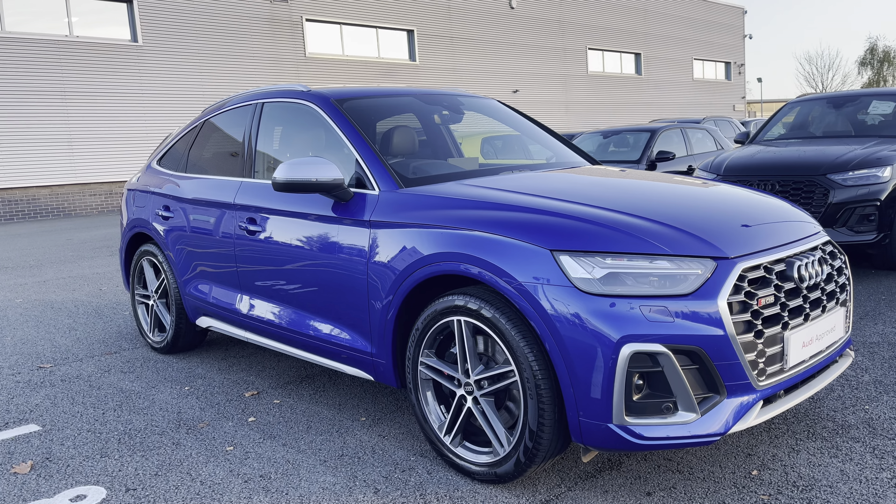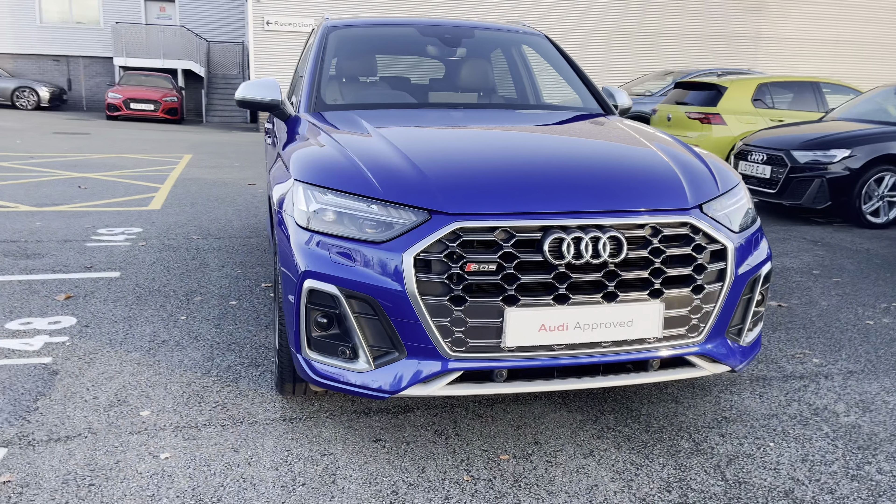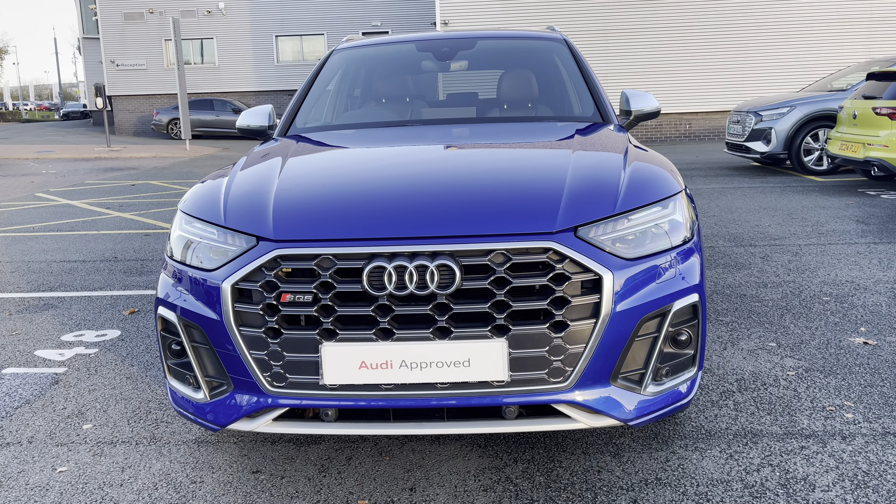Hello, my name's Lauren from Stoke Audi, and today I will be showing you around this approved used Audi SQ5 Sportback TDI 341PS Tiptronic.